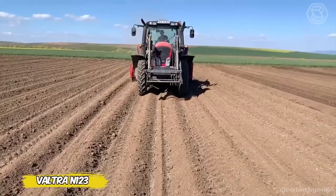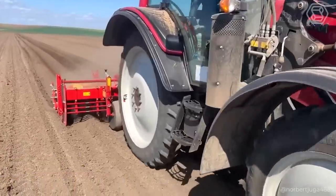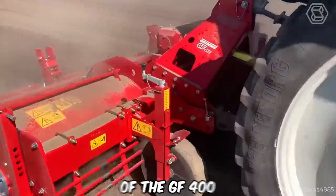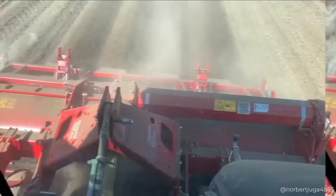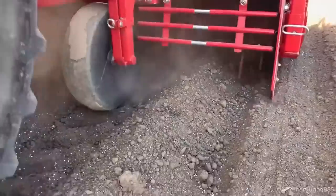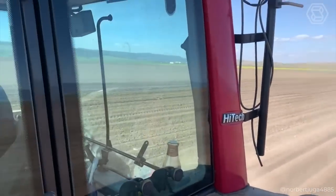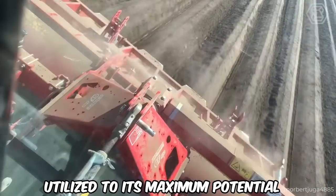Watch the Vultra N123 tractor, equipped with the almighty GF400 milling machine, work wonders in the field. The Vultra N123, with its power and efficiency, perfectly complements the flexibility of the GF400, allowing it to easily adapt to any soil type and terrain slope. This combination not only increases the efficiency of field cultivation, but also minimizes the effort required to create the perfect agricultural landscape. Watch them work together to provide precise ridge shaping and optimal soil preparation, ensuring that every piece of land is utilized to its maximum potential.